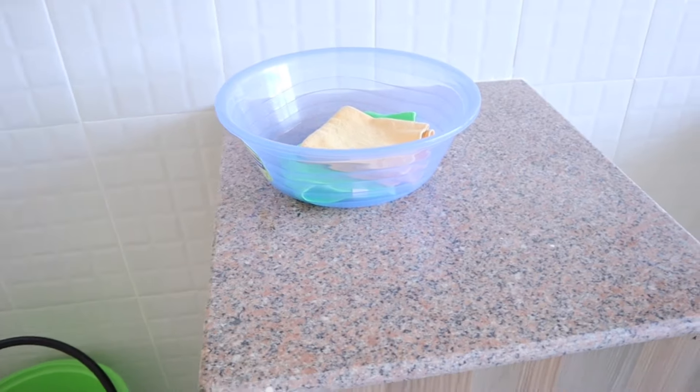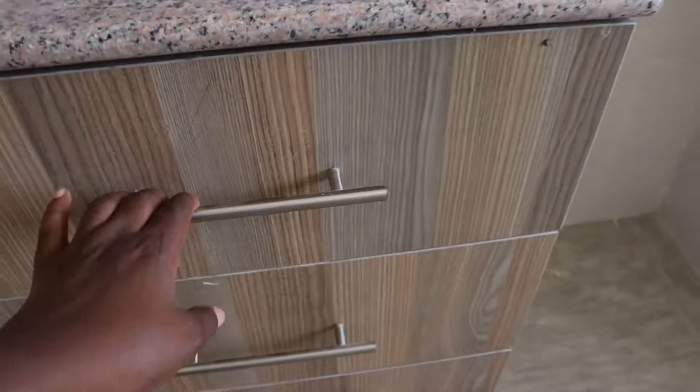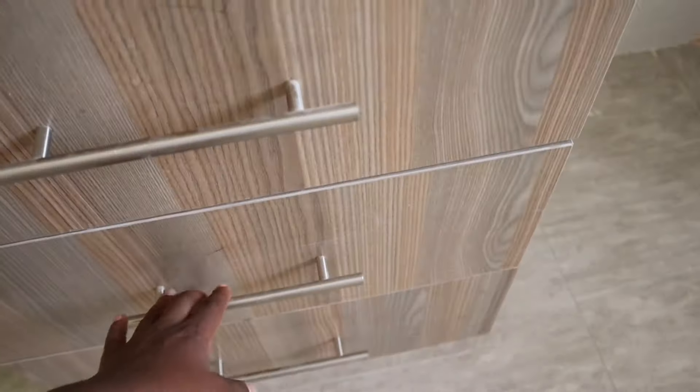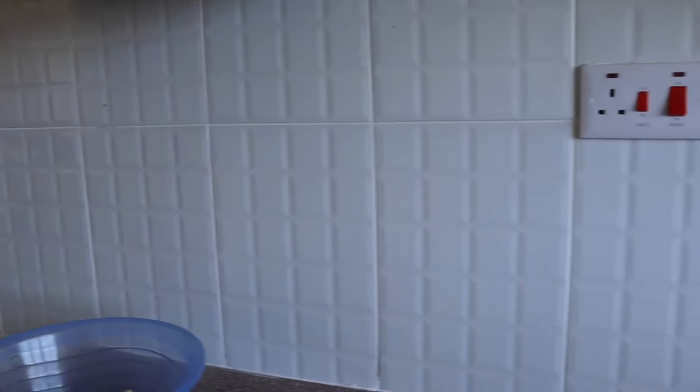I'm just gonna start right here. Let me tell you — this kitchen space is an upgrade for real. I mean I didn't even have these things in my previous house. The storage space is enormous. I didn't have drawers. The storage space is very good — I love it, I love it. The tiles are just pure white around the kitchen area — very nice.